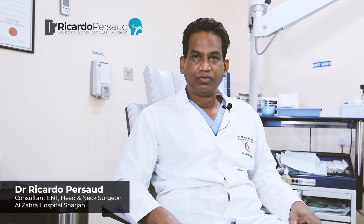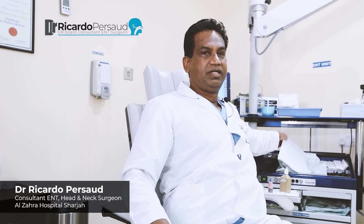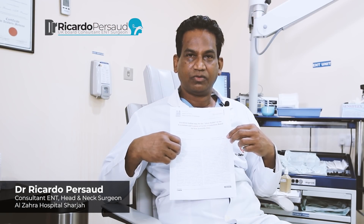I would like to say that my personal views are not necessarily the views of this hospital or any pharma company. I have no shares in povidone iodine. I would also like to thank my colleagues Dr. Nadim and Dr. Brian for helping me with this video, and also Abdul Jalil and my nurse May. Thank you very much for listening. If you require any further information, please have a read of my paper which has just been published in the Online Journal of Otolaryngology and Rhinology, 7th of August 2020. Thank you very much and God bless.